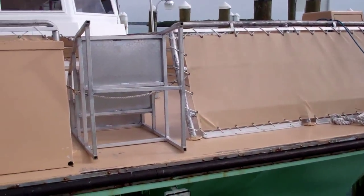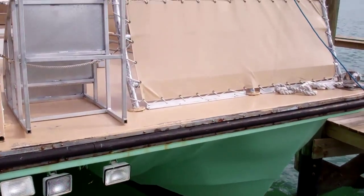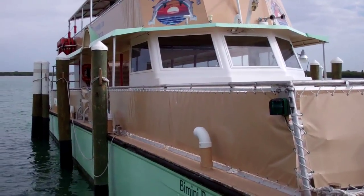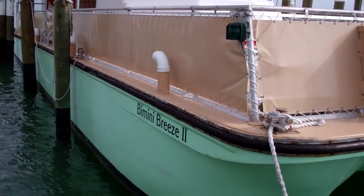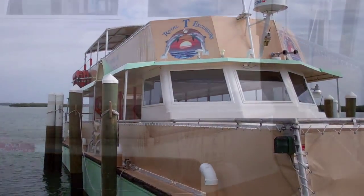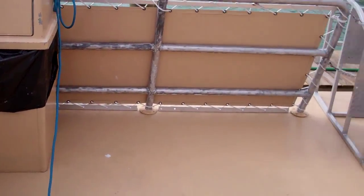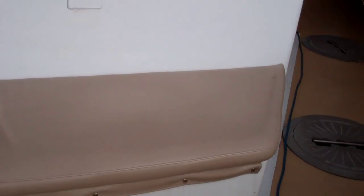Let's give you a look at our bow. Now this is equipped to handle 125 passengers. It has a bar on the main deck and the upper deck, and two heads. Just a really large party barge.